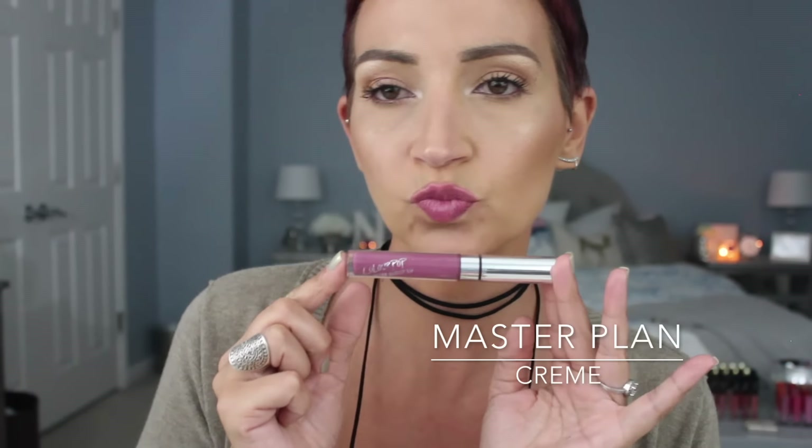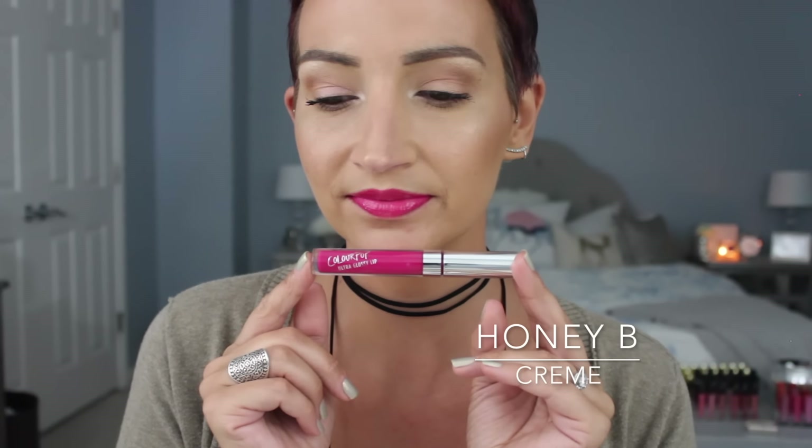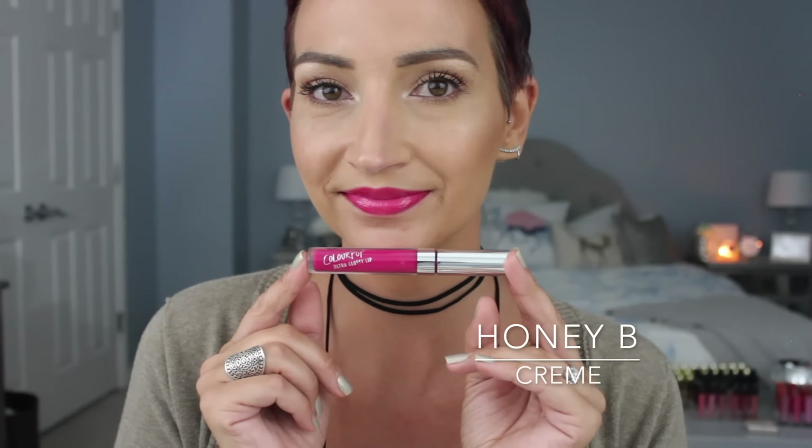The next one is Honey Bee — this one was pigmented. It's like a hot magenta pink. This one reminded me more of a lip lacquer than a lip gloss just because of that color payoff — kind of crazy. I don't know how much I would wear this one since I'm usually not one for hot pink lip gloss, but once it's applied it looks so pretty. It's a cream finish, so it's pretty darn pigmented — I loved it. I thought she was pretty, probably won't wear it that much, but I liked it.